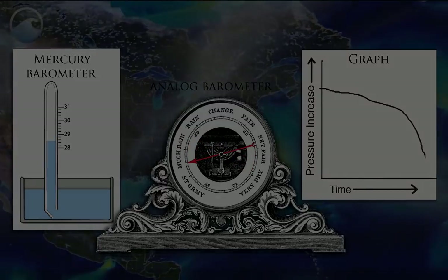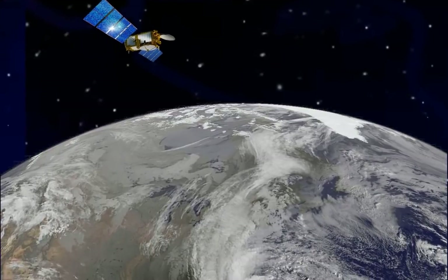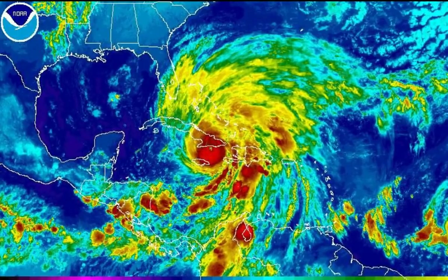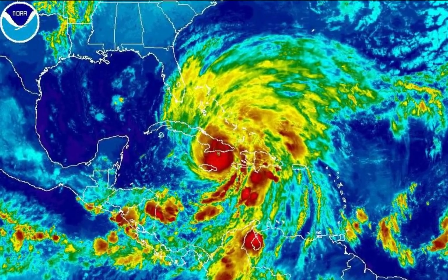In addition, modern satellite data use a variety of sensors, including photographs to track visible clouds and air circulation patterns, radar to measure wind and rain, and infrared sensors to detect temperature differences within the storm, as well as cloud heights.